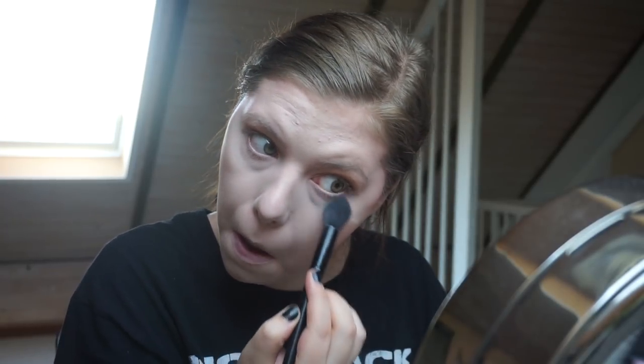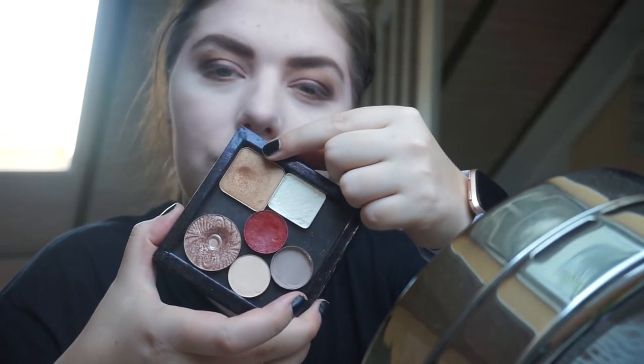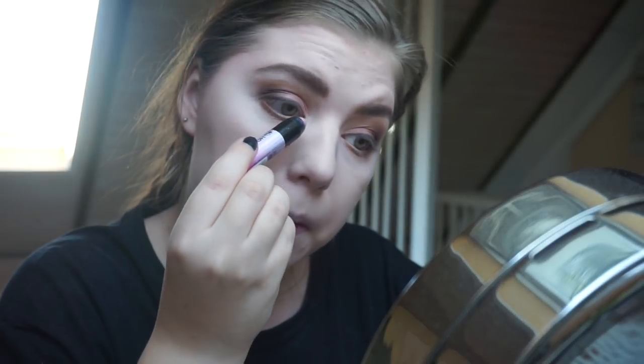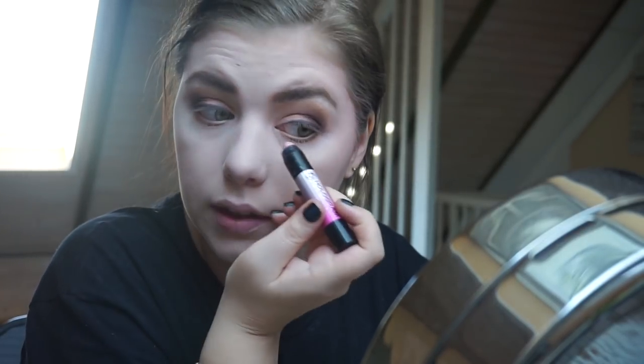My holy grail for setting under my eyes is the Essence All About Matte fixing compact powder. My camera cut out so let me catch you up: I did my brows, powdered my face, did my lower lash line and eyeliner. My top lash line eyeliner is the black Gush eyeliner that I'm panning. My lower lash line is the Trend It Up metallic bronze eyeliner, set with a gold shadow I'm panning. On my brow bone I used a white shadow, and in my inner corner a cream shadow. Now I'm adding the W7 Hologram 3D eyeshadow stick in pink to my inner corner for a little pop of shine.